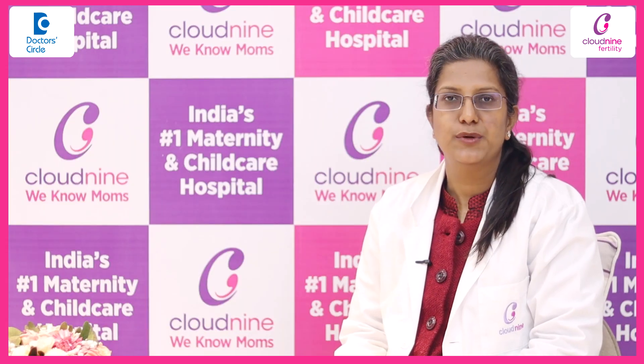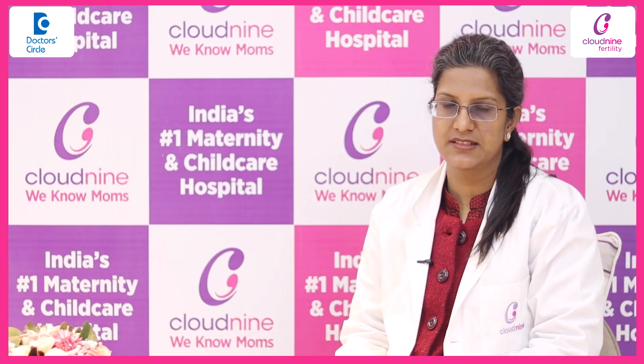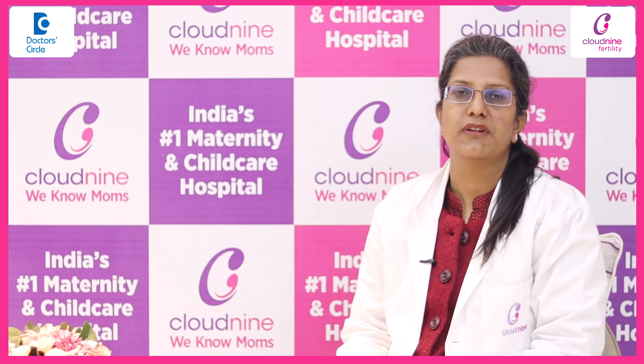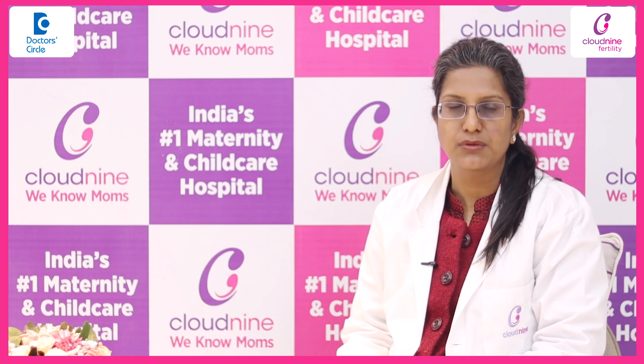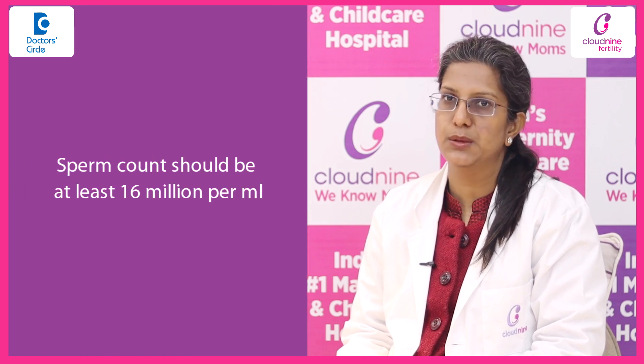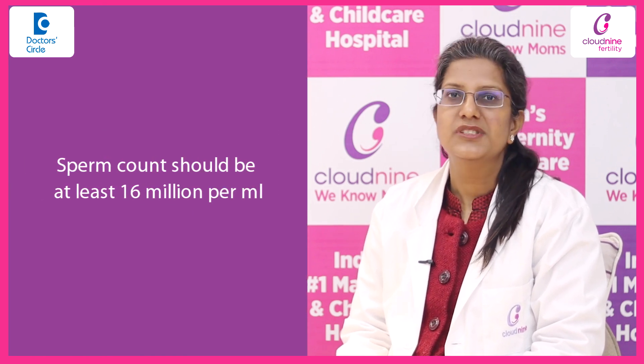Before starting IVF for any couple, the semen analysis is done and different parameters of the semen sample are assessed. The most important parameter is the sperm count. The count of a sample should be at least more than 16 million per ml for a good semen sample.